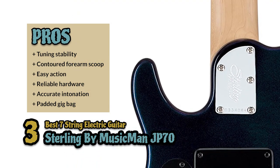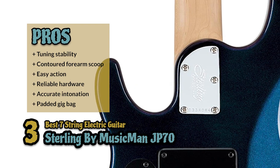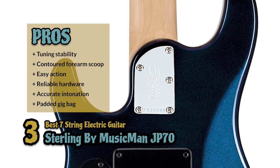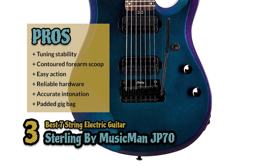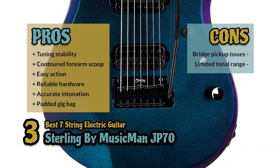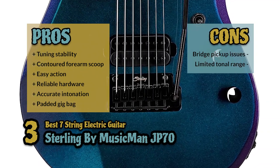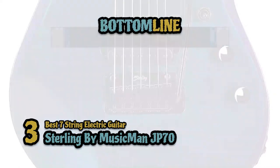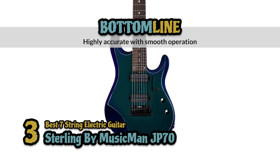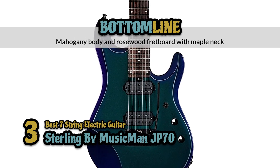The hardware is reliable and improves playability and tonal qualities. It has a fast neck, outstanding tuning stability, and highly accurate intonation. And it's a signature guitar with high-quality components and padded gig bag included. However, it has quality control issues with the bridge pickup, and the tonal range is quite limited for more experienced players. The bottom line is, it's the best 7-string electric guitar. It's highly accurate with smooth operation, and it has a mahogany body and rosewood fretboard with a maple neck.